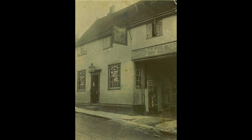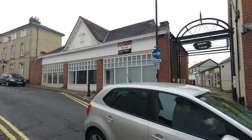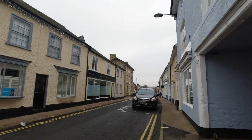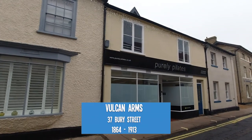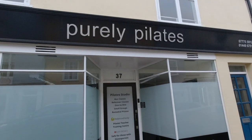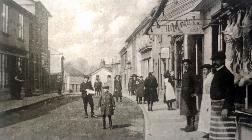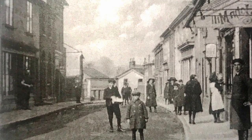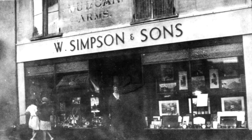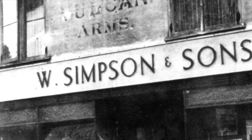Another thing to note is that the old archway of the pub corresponds approximately to where the new archway is that takes you through to the back of the buildings. A few steps up the road we come to what's now a Pilates studio — it was the Vulcan Arms, which has nothing to do with Star Trek but Vulcan was the Roman god of fire and metalworking, and it related to the iron foundry nearby. The building is more commonly remembered as Simpsons Toy Shop and in this old photograph you can see it still had the name above the new Simpsons shop name.